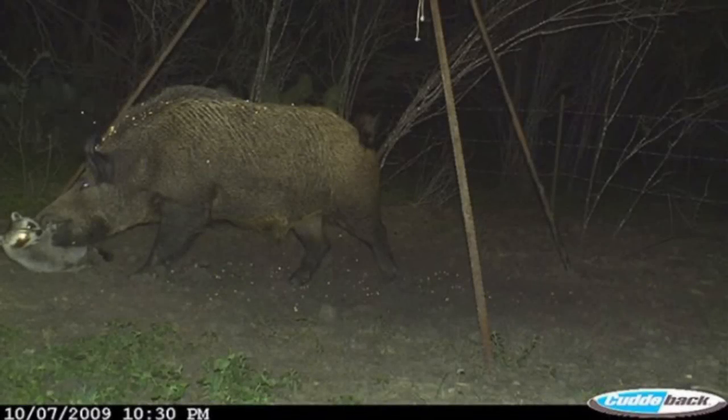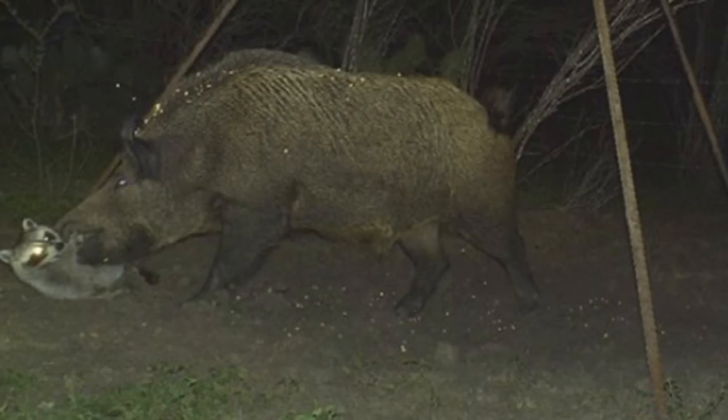This next trail cam capture, set up next to a feeder, took this picture on October the 7th of 2009. And it depicts a hog taking a big bite out of a raccoon. At least that's what it looks like. This unfortunate raccoon never stood a chance.